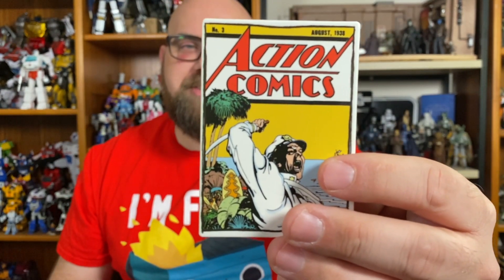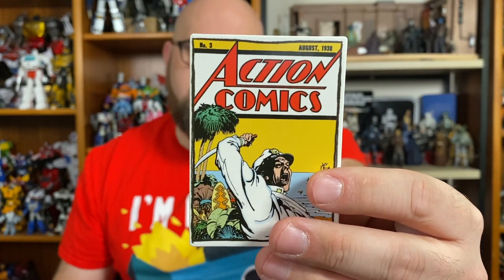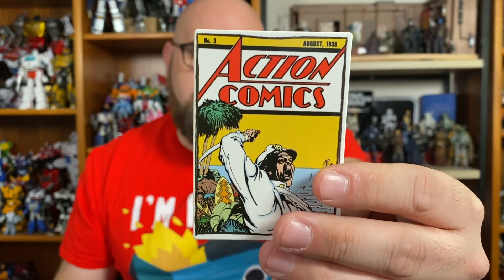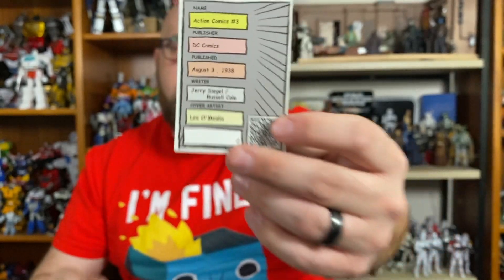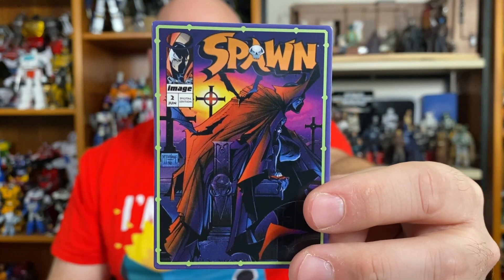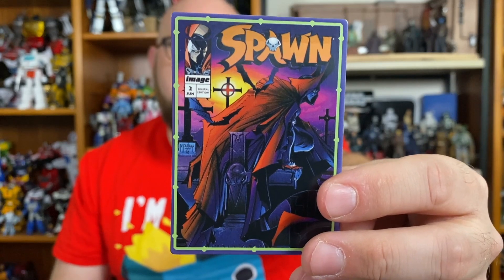Next we have the cover for Action Comics number three. It was DC Comics, published August 3rd, 1938. The writers are Jerry Siegel and Russell Cole and the cover artist is Lee O'Melia. I'm just reading it off the back. There's also a nice little QR code that will take you to a link, probably Amazon, to buy this digitally. And then lastly, we have the cover for Spawn number two, published by Image Comics on July 1st, 1992, written and drawn by Todd McFarlane — legendary writer, artist, and toy maker.